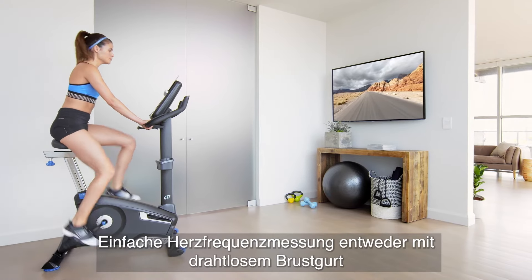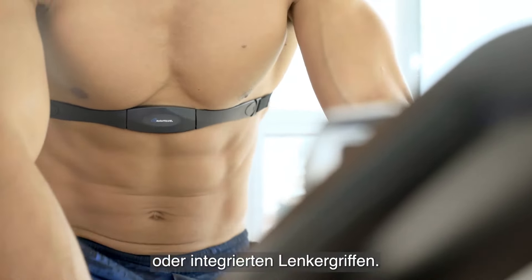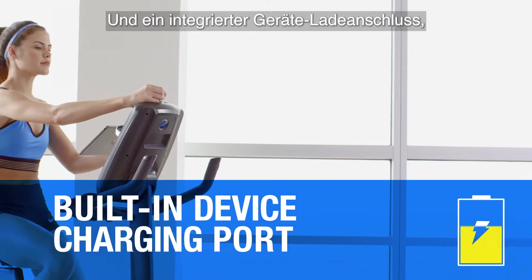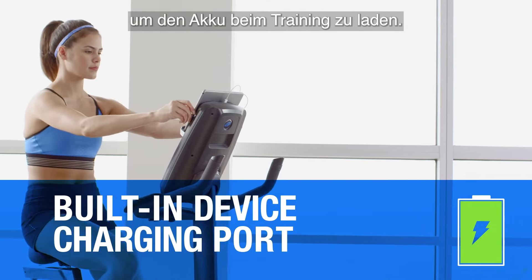Easy heart rate monitoring with either a wireless chest strap or integrated handlebars, and a built-in device charging port to keep your battery full while you workout.